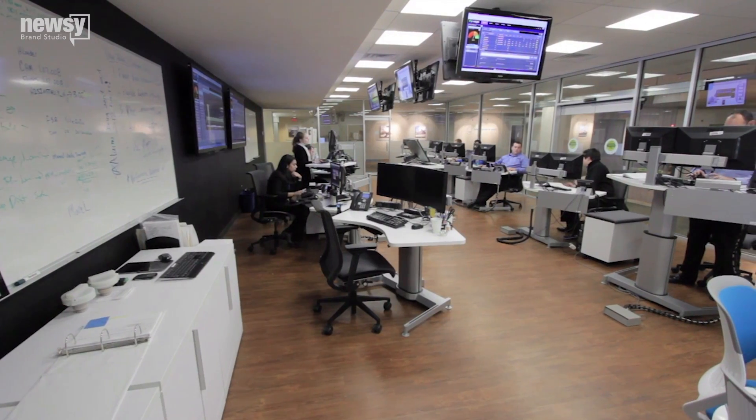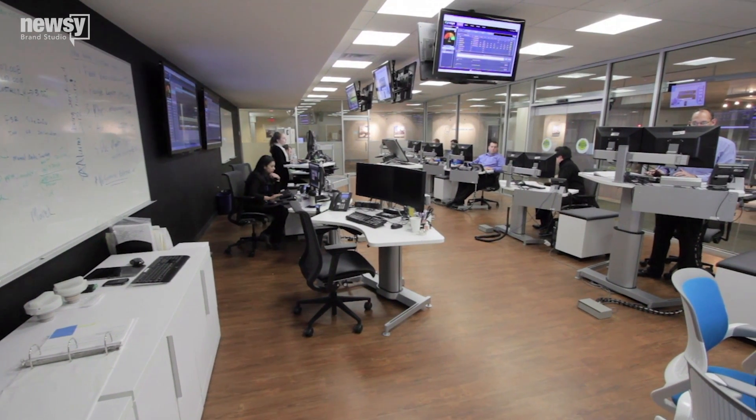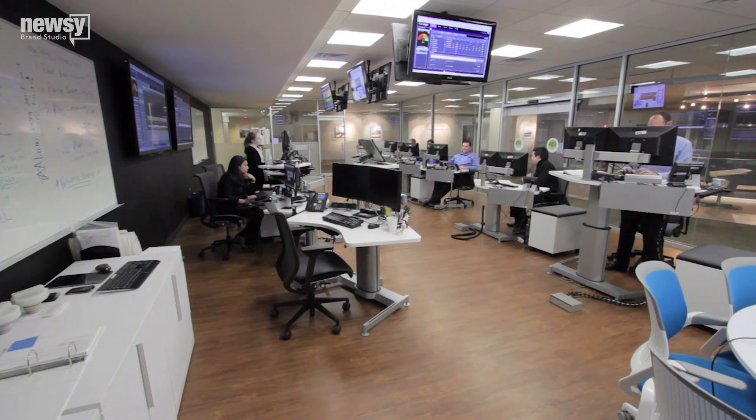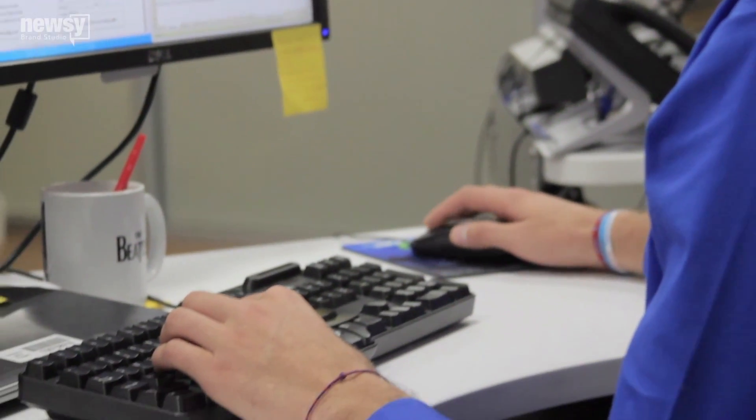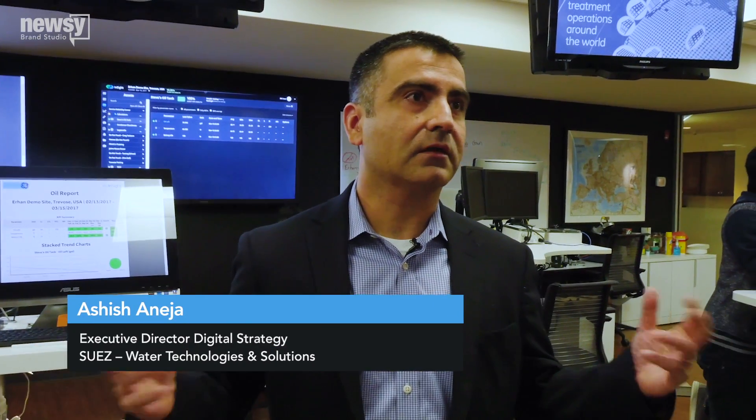Here, technicians can peer into the future by analyzing the field data to help predict problems before they happen. This is where we monitor customer assets on a real-time basis across 4,000 customer sites. The team here looks at connecting the assets in the field to our cloud-based solution.